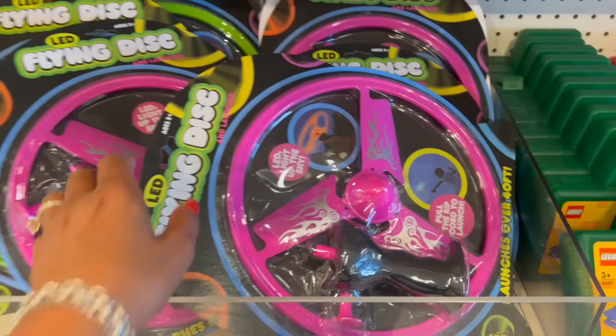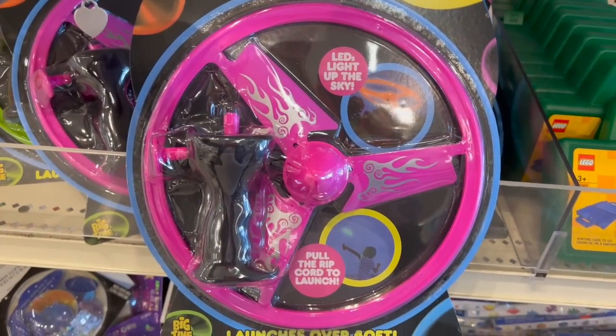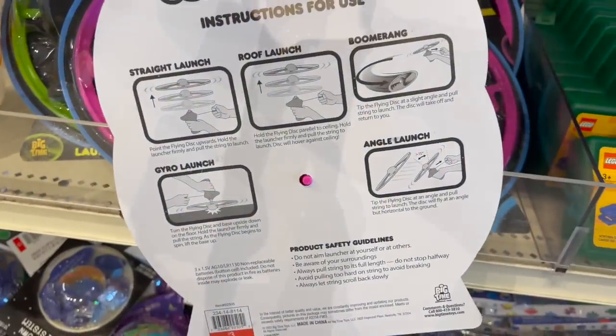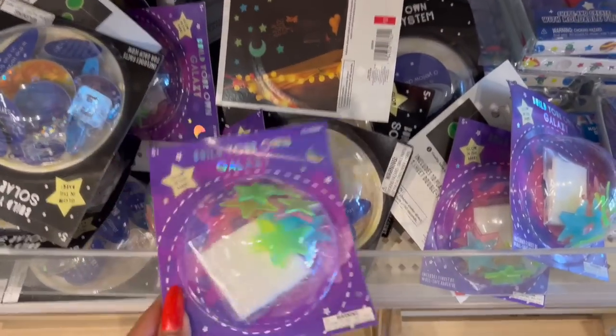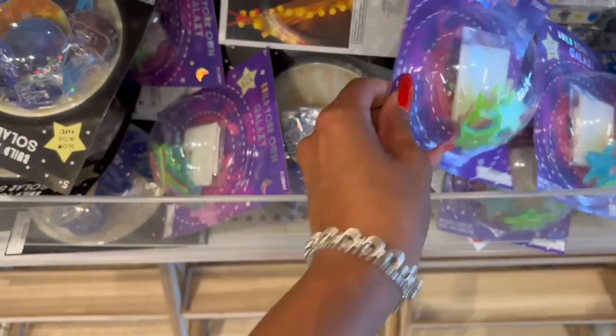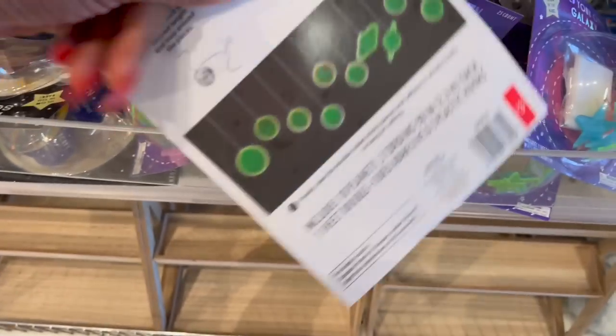These LED flying discs look new — you pull the rip cord to launch them over 40 feet. Three dollars each in purple and green. They also have 'Build Your Own Galaxy' glow-in-the-dark kits for three dollars — stars and constellations. Cute for a kids' room.